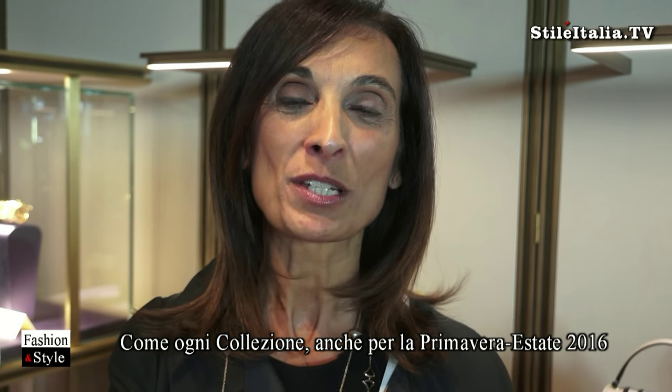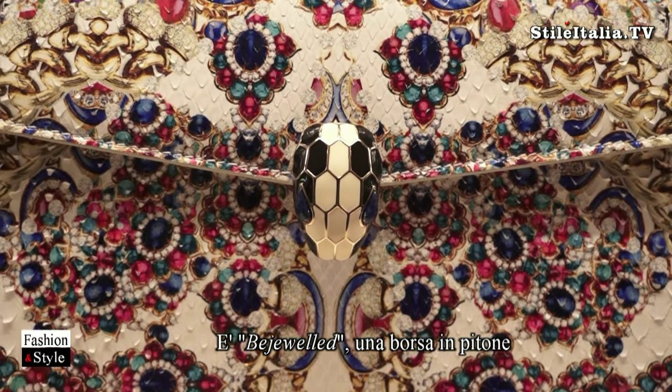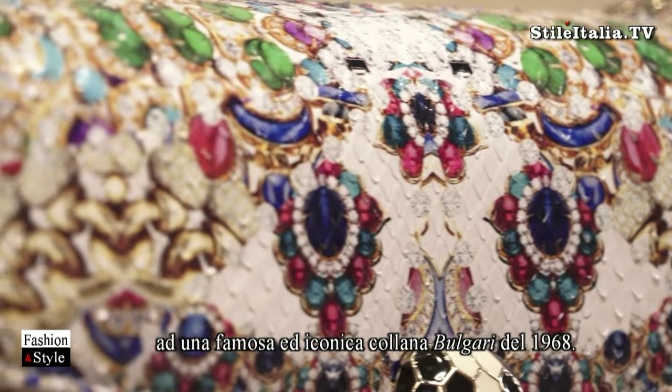We do have some special items as in every collection, and this time we have a very limited edition bag in python, inspired by one of our most iconic jewelry pieces.